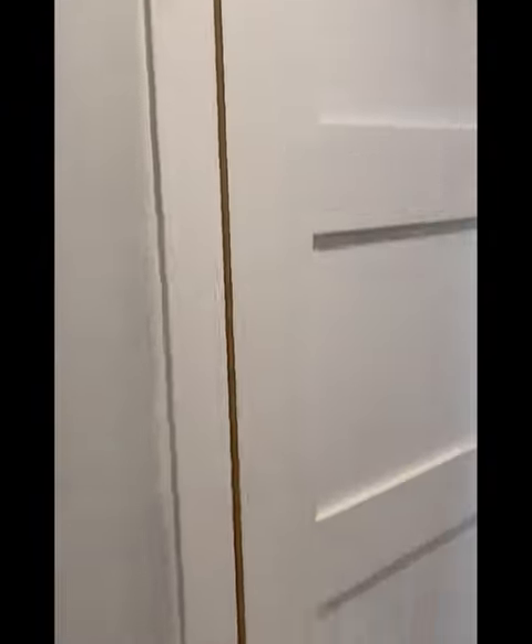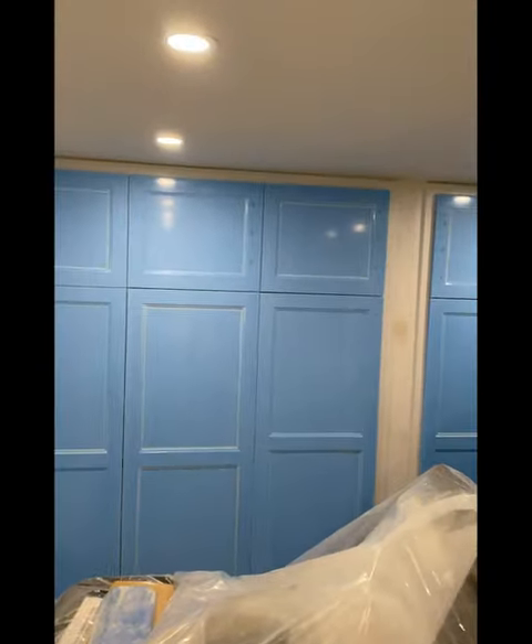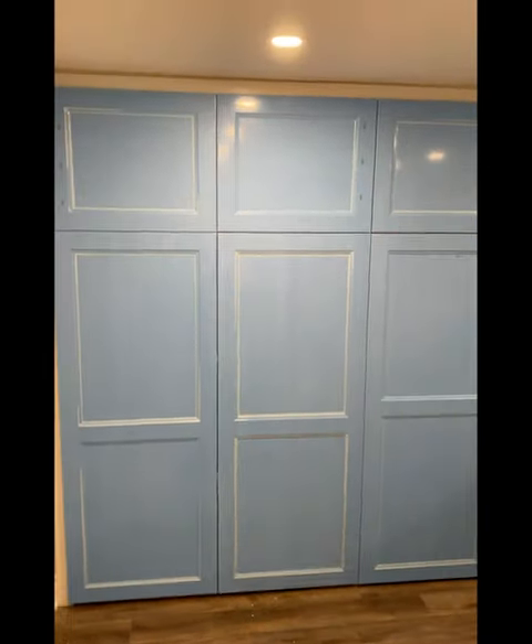We painted the walls and the ceiling and the trim and the staircase. Got all our doors on, got our room divider, got the dividers in the storage cabinets.